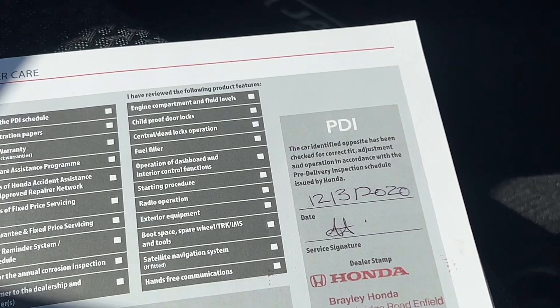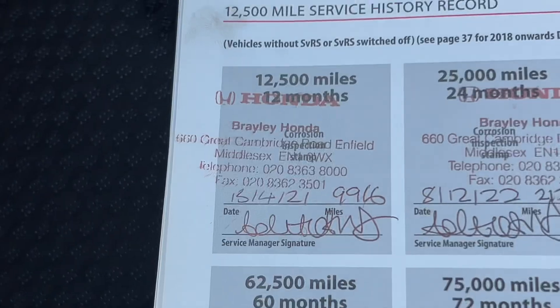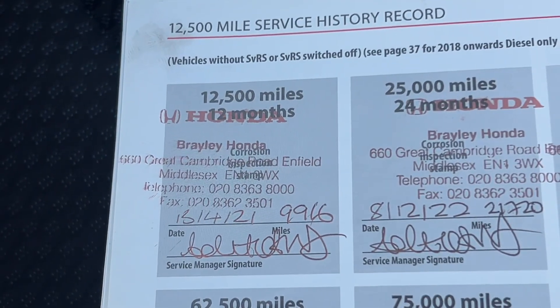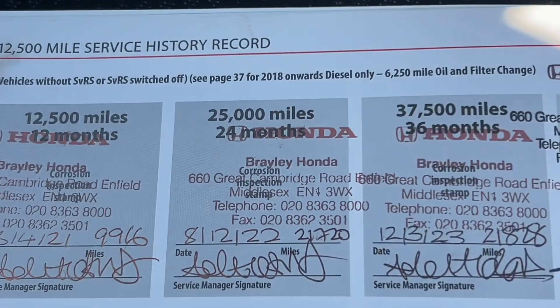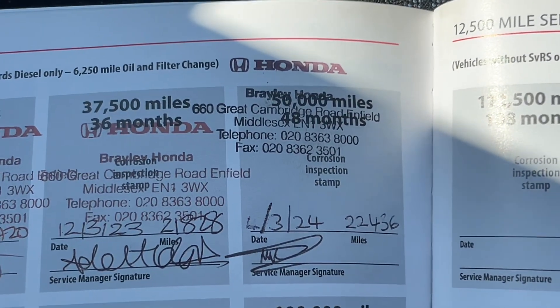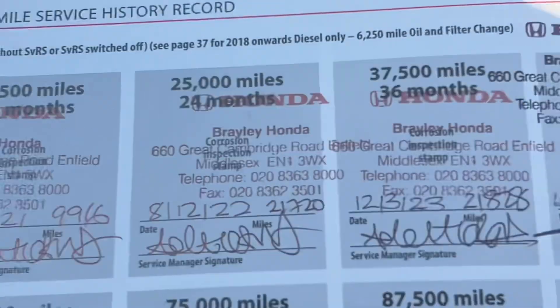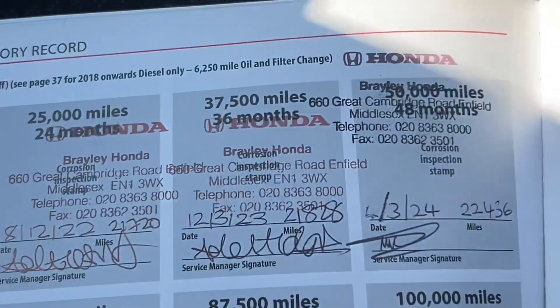I'll show you the service history now. You can see the PDI was done on the 12th of March 2020 — that was the day it was registered. It's been serviced in 2021, 2022, 2023, and most recently on the 4th of March 2024 at Braley Honda, so it's been kept at the supplying dealer with a full Honda service history, which is excellent.